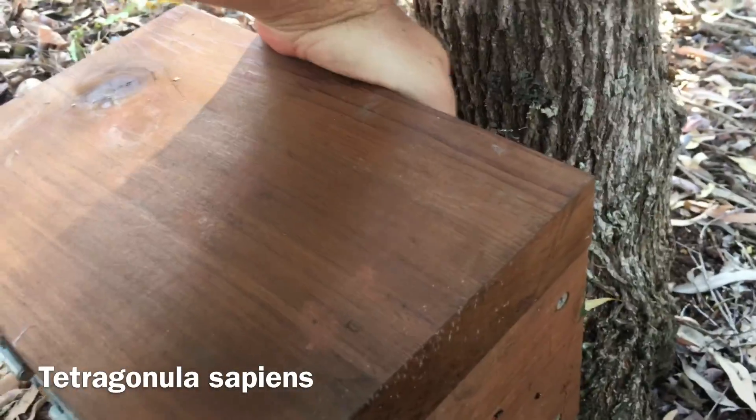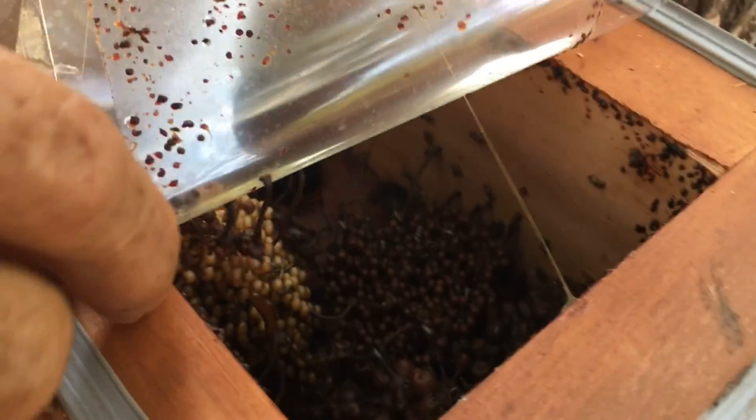Lewis took us straight out to show us his bees that he keeps in boxes all around his farm.